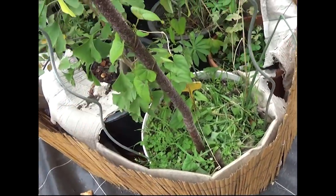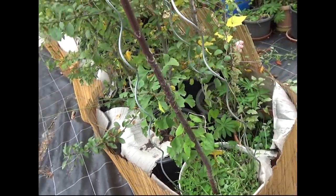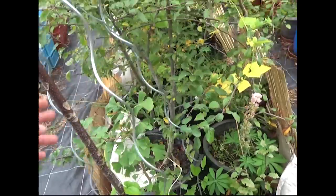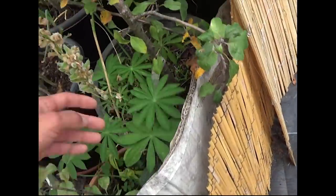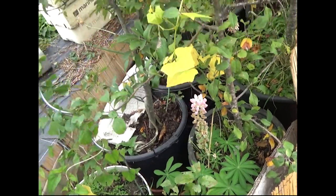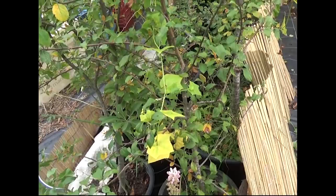C'est le tuna, cedrella sinensis, qui nous permet d'avoir des racines d'ignames un peu n'importe où dans le monde. En association, dans tous les pots, j'ai mis des lupins, ce qui permet de fixer l'azote et d'attirer des insectes pollinisateurs intéressants.